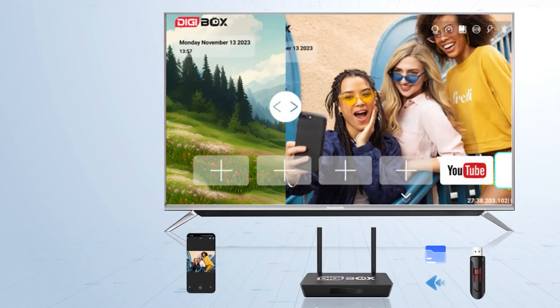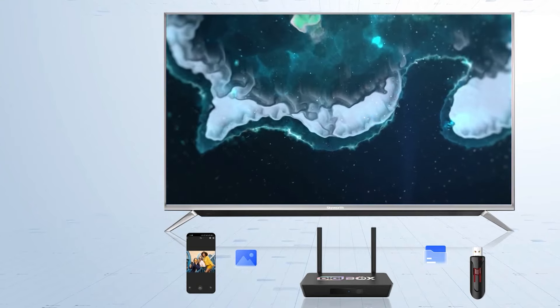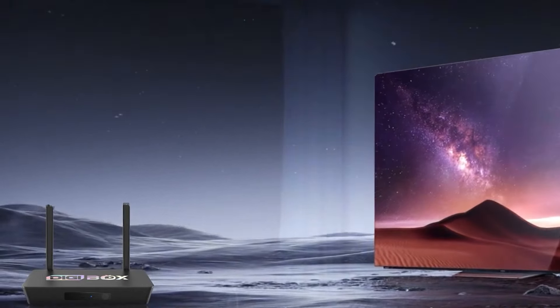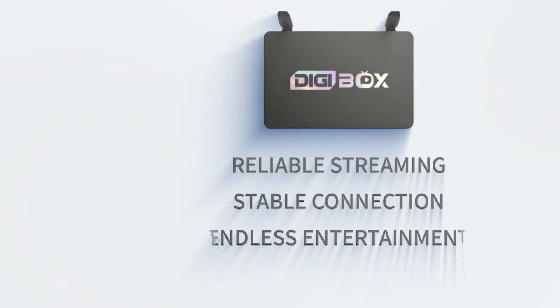Speaking of the Android TV interface, it's your gateway to a universe of entertainment possibilities. Dive into a vast library of streaming apps, explore the endless content offerings of Google Play, and lose yourself in a world of casual and even hardcore games. The Digibox D3 Plus becomes your entertainment hub, catering to every whim and fancy.